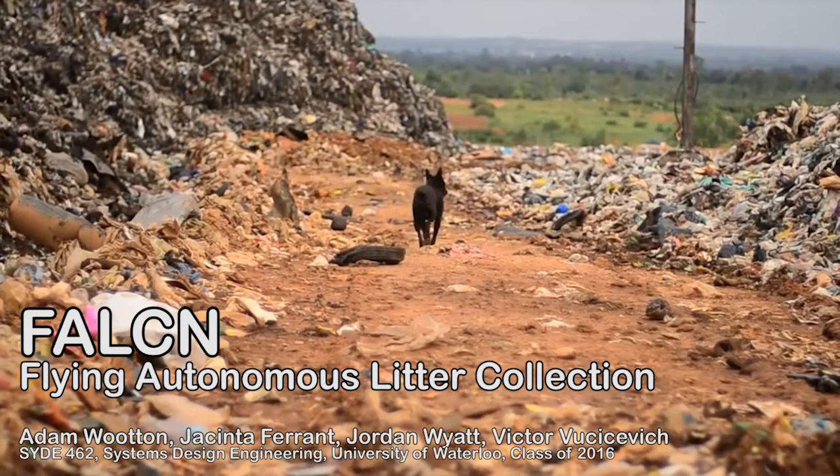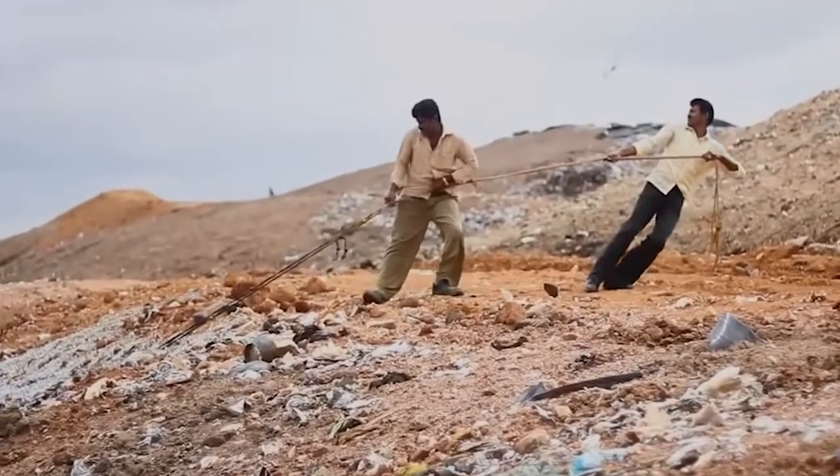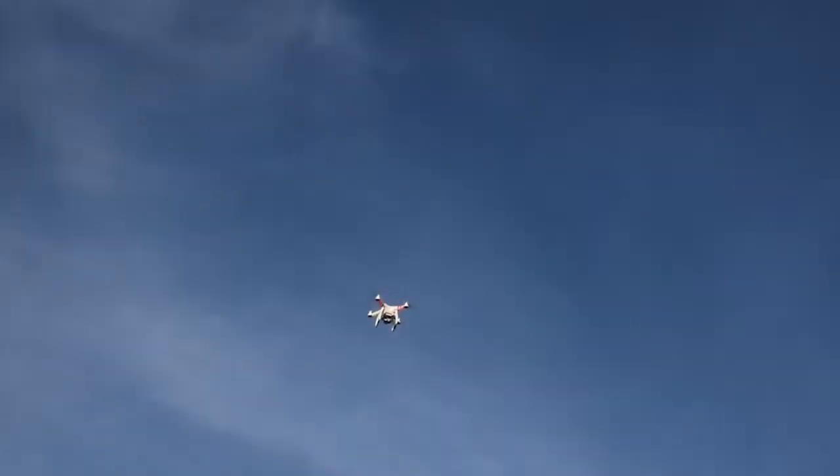Litter is a worldwide problem with many harmful environmental effects. Currently, there are no autonomous solutions to this problem, so we developed one using a drone to identify and collect litter.